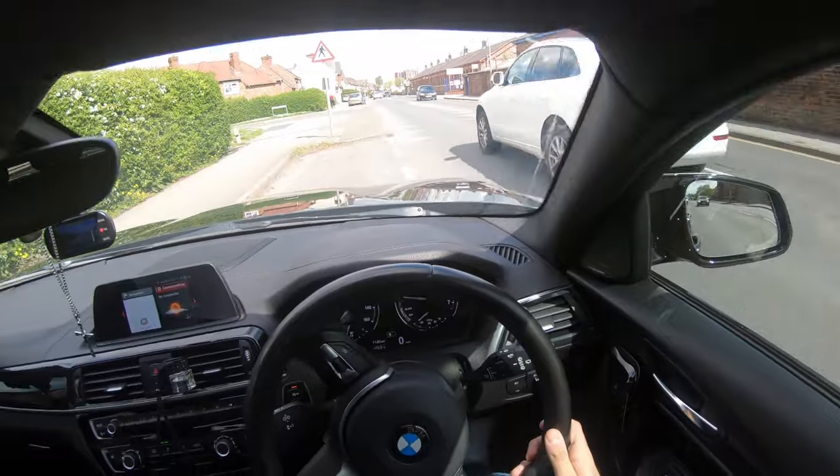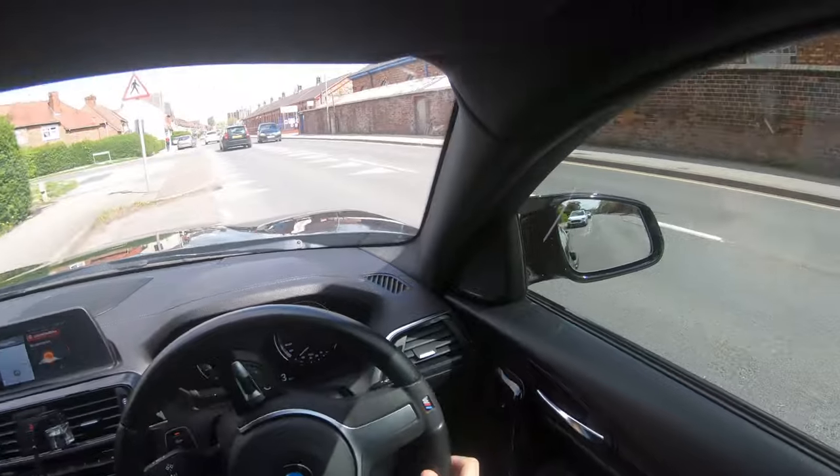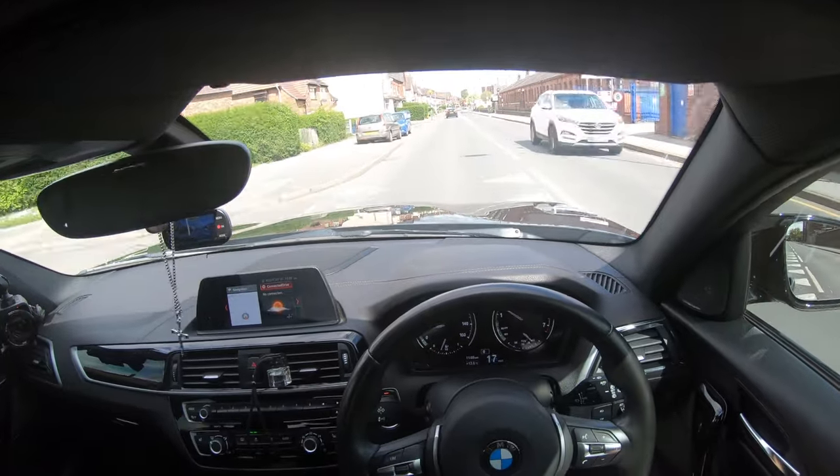I'm going to pull over and strap a GoPro on my head and do the rest of the drive in point-of-view. A couple of people requested this so let's try it and see how it goes. Here we go — I hope you can all see it. This is the point of view of driving a BMW 1 Series.